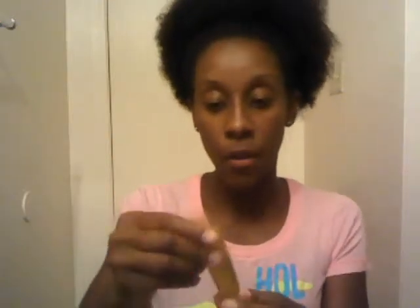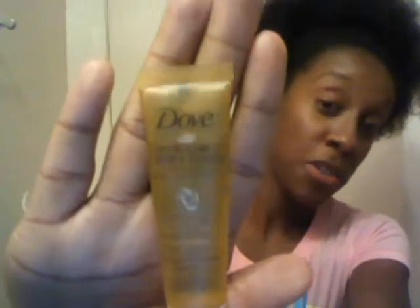Next up is this Dove Pure Care Dry Oil for Hair. I found this to be really interesting to see in this bag. I've never tried dry oil and it's a nourishing hair treatment with African macadamia oil, so this should be really good to use in my hair. I'll do a review on it later when I try it out to see how it really works.